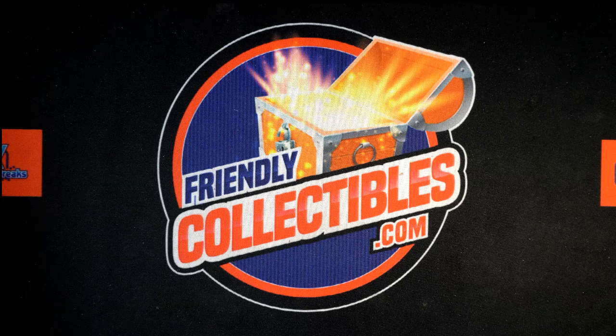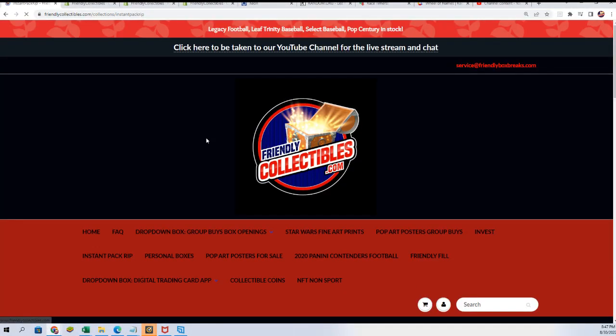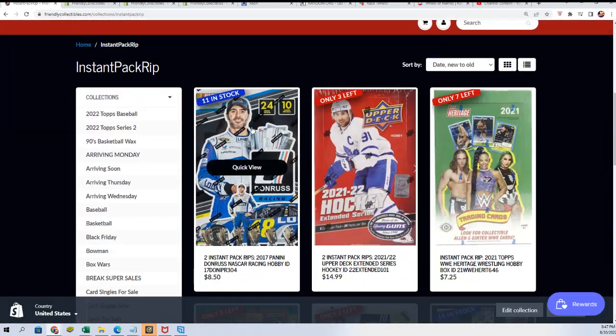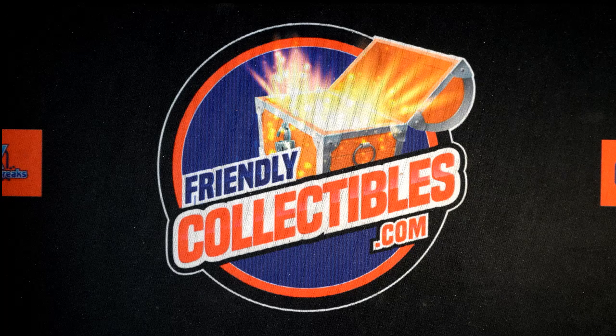Good luck everyone — that's fun stuff ripping some of these instant pack rips. We did have these packs available and we'll have all of our packs available for tomorrow. Right now we do have our racing available. If you're getting into instant pack rips, just be aware most of these will be ripping tomorrow — they're on the way here, we're on the road. We do have the Donruss Racing available.